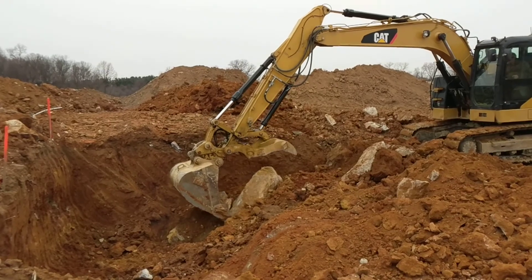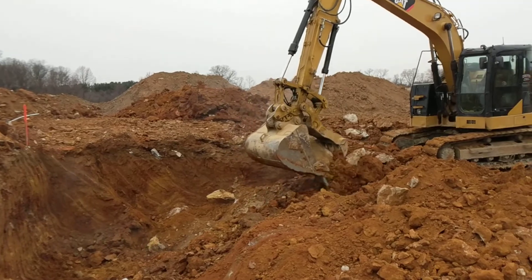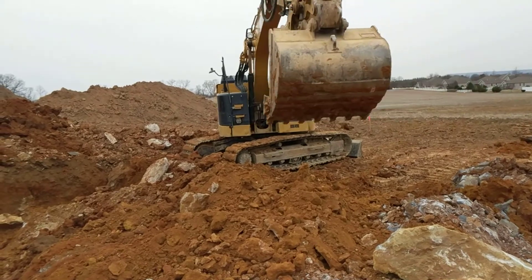That is something you cannot do with a track loader — just chuck it over here, sorts through them.